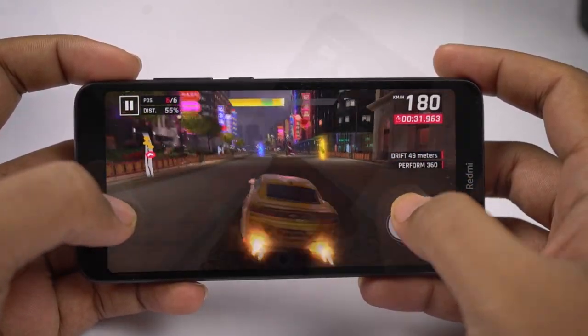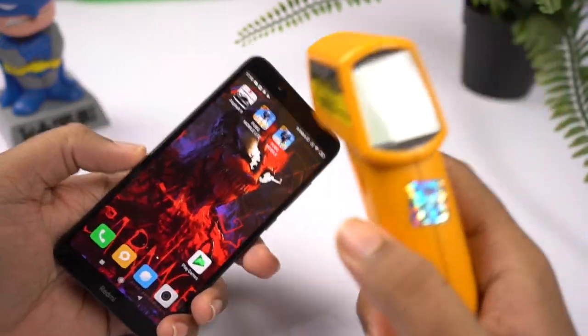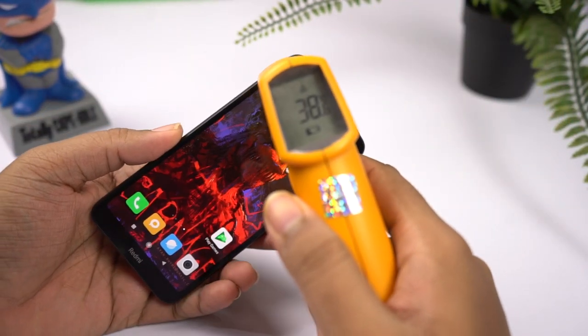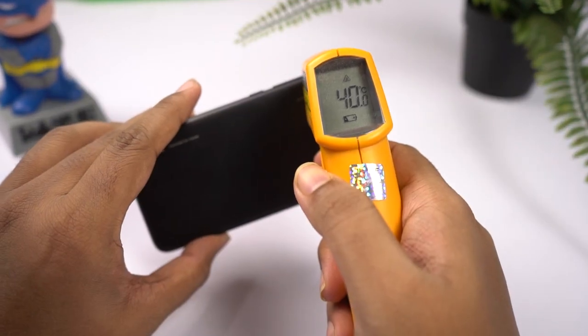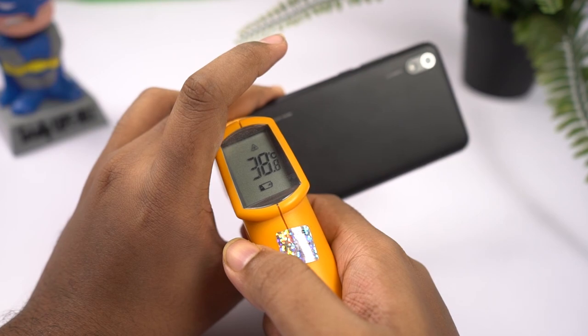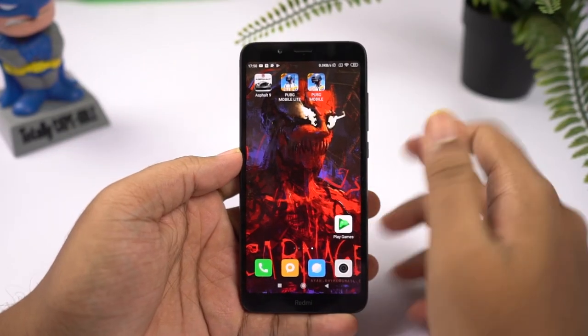I've played this game for about 12 minutes now. Let's check the temperature. On the front it's 38 degrees, at the bottom it's about 39 to 40 degrees. On the back it's about 39 to 40 degrees and at the bottom it is 37 to 38 degrees.